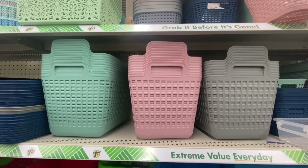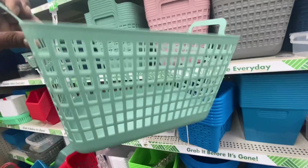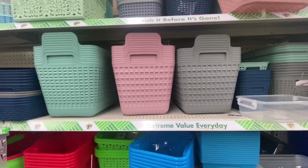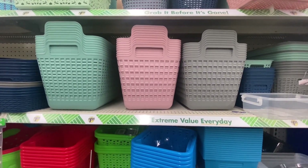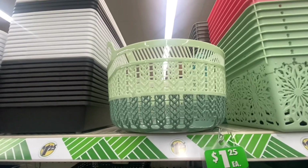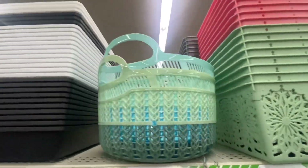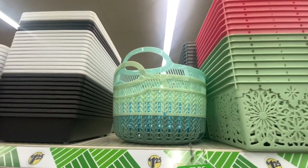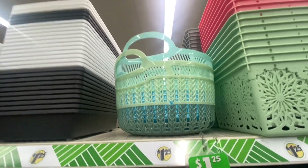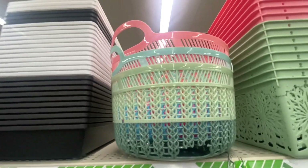Here we have some new baskets. Look at the colors — they're really nice. The baskets are a nice size and look how deep they are. For $1.25, I would definitely look out for these — it is a good buy. We also have more baskets: two-tones, green, blue, and shades of pink. These are also a nice size, definitely pretty colors if you're looking for round baskets.